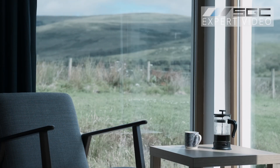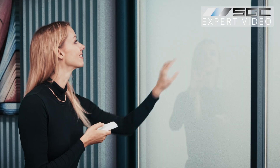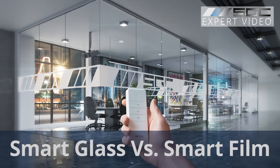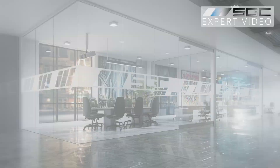Why settle for ordinary glass when you can transform your space with a single touch? In this video, we'll help you decide whether smart film or smart glass is the right fit for your project, so you can enjoy privacy, comfort, and modern style all at once. Let's dive in.